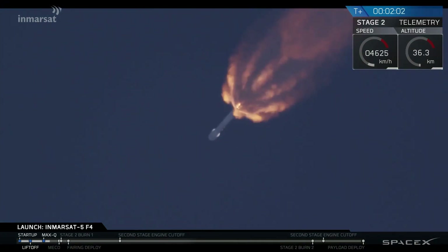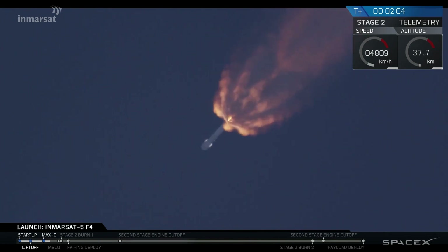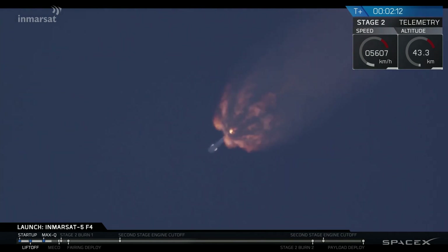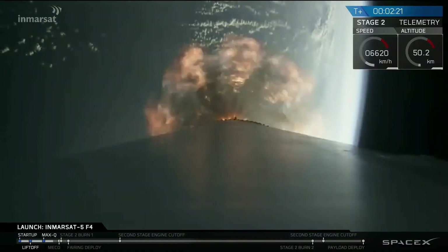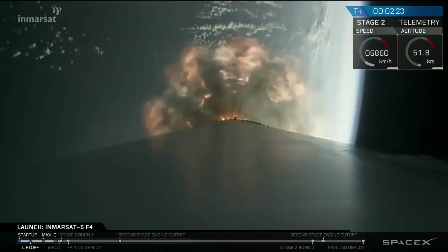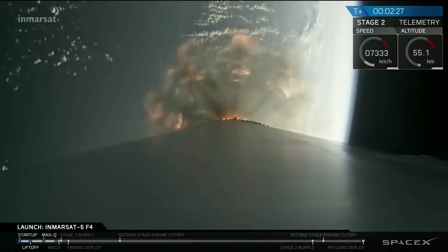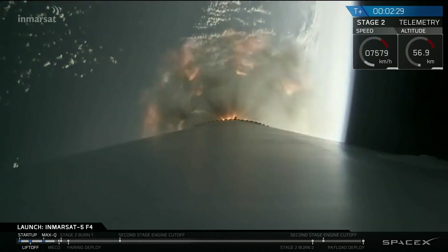M-VAC engine chill has begun. Liquid oxygen is now on top of the turbo pump for the second stage engine, chilling it in as we prepare for stage separation and then ignition of the upper stage engine. Next major event coming up in less than 30 seconds is main engine cut off — shutdown of the nine Merlin engines — followed by stage separation and ignition of the second stage.